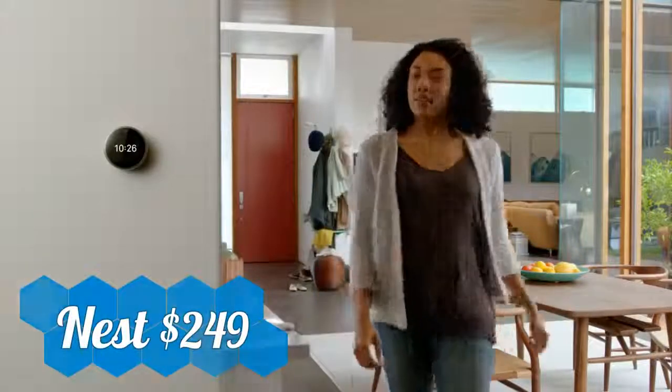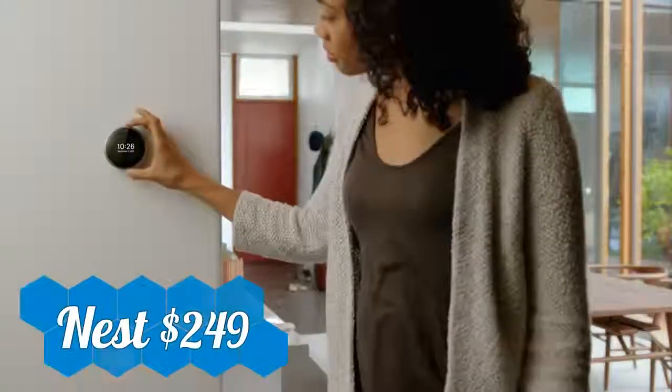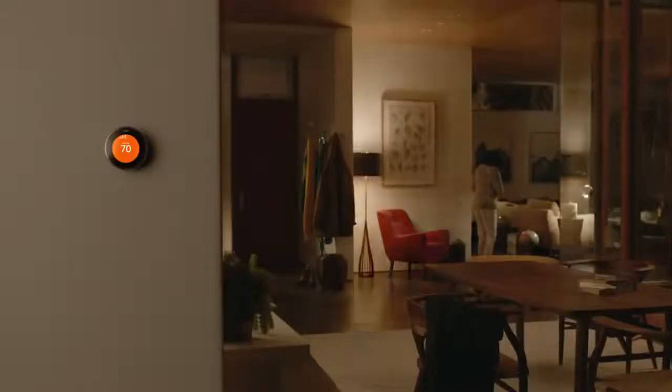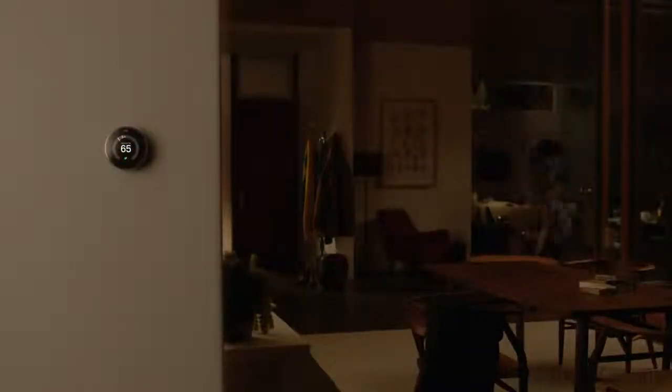It has a bigger, sharper screen. And it's even better at learning what you like. Just turn it up or down. It will catch on after a few days and create a personalized schedule for you.